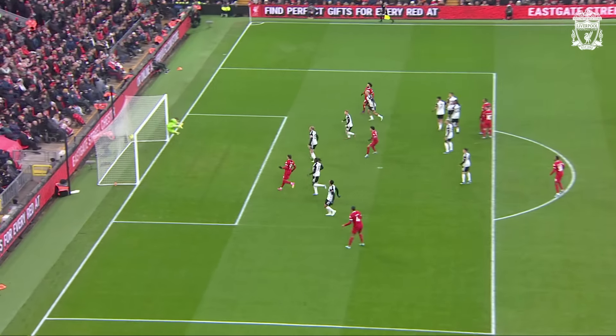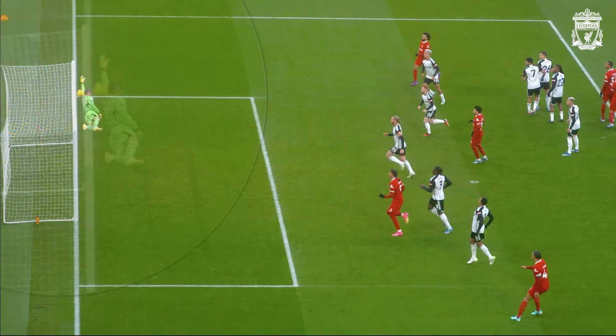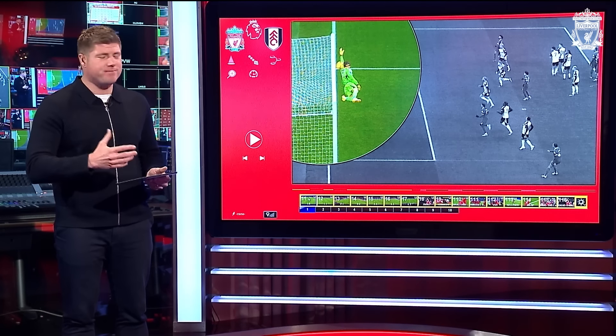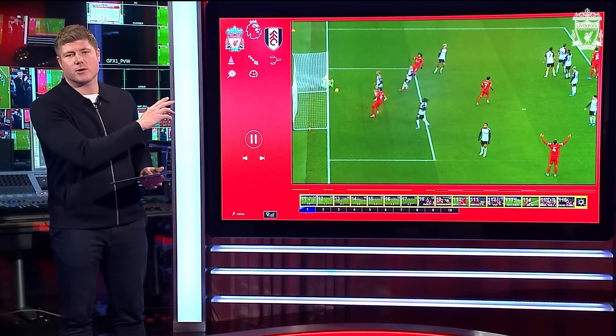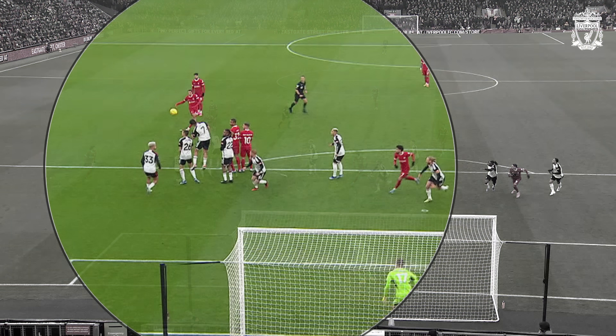Up and over the wall, hits the crossbar — people are thinking it's gone in. We'll show you just how it went in. It does hit the goalkeeper and go back in. It's so close, isn't it? It seems very harsh, but the Premier League have taken it off Trent. That is the reason why — it hit the crossbar, came back off the goalkeeper. Look at the wall — it's all over the place.